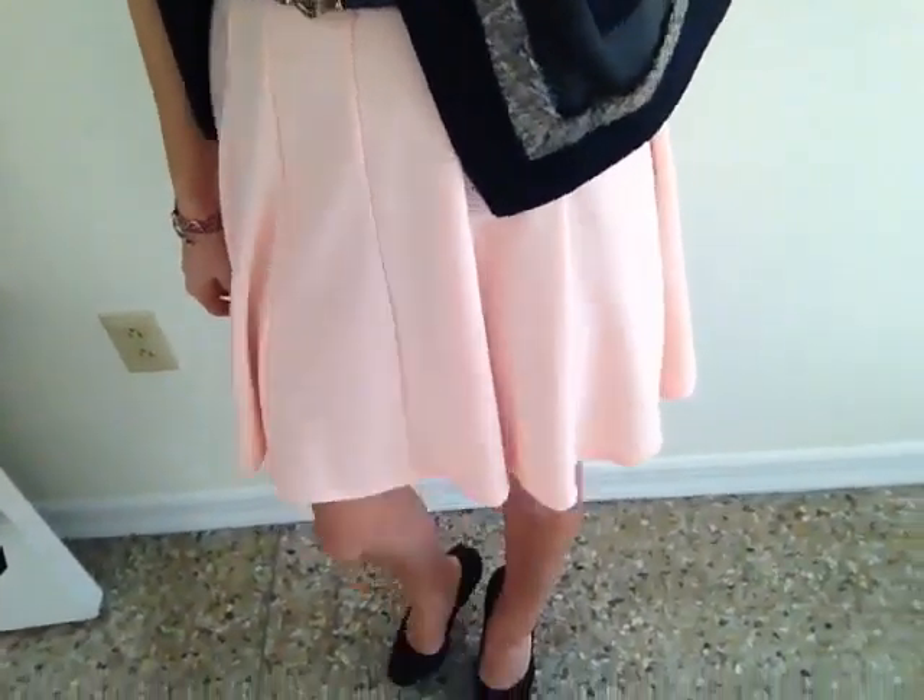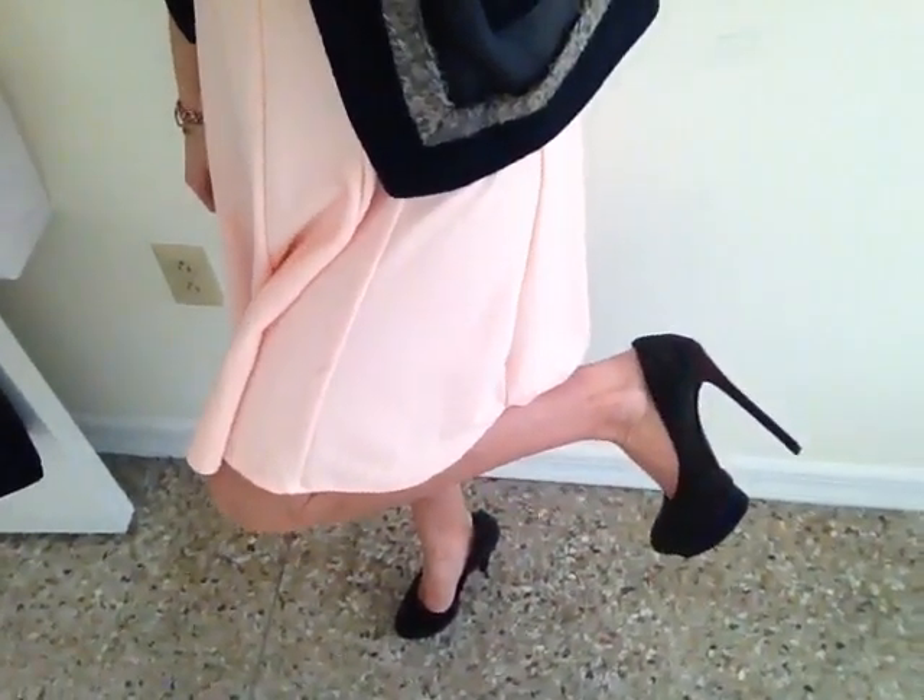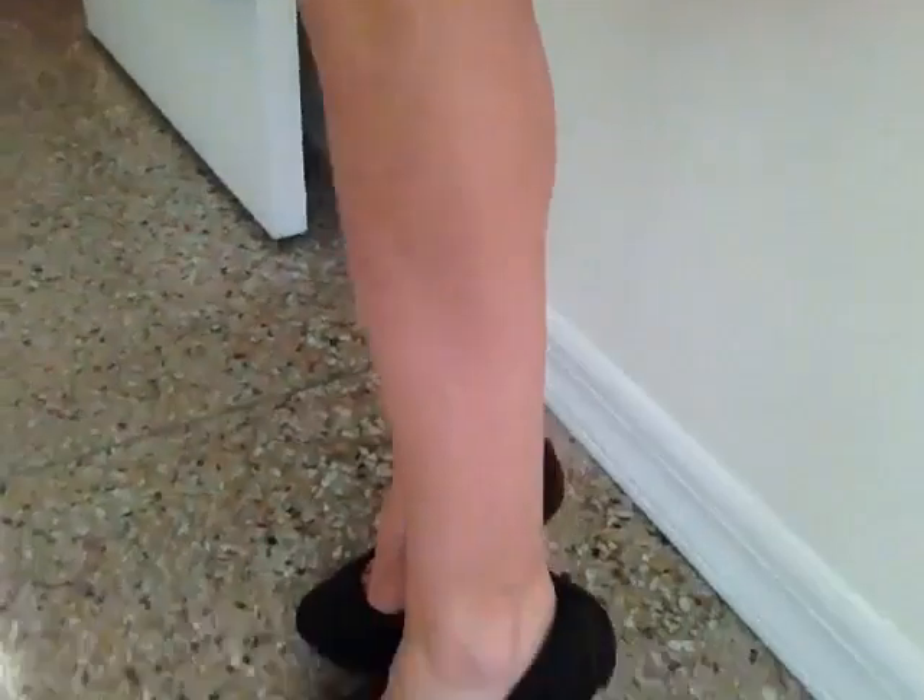The dress is a little knee length, and I wore my Brian Atwood sparkly heels with it. Let me see if I can get a close up for you guys — these little heels. I was walking around the city in them, so I feel like they got a little messed up.